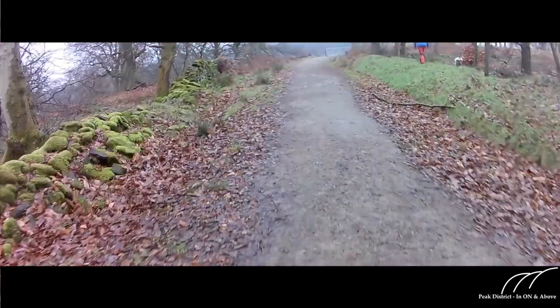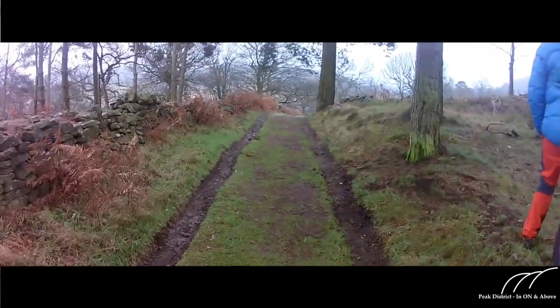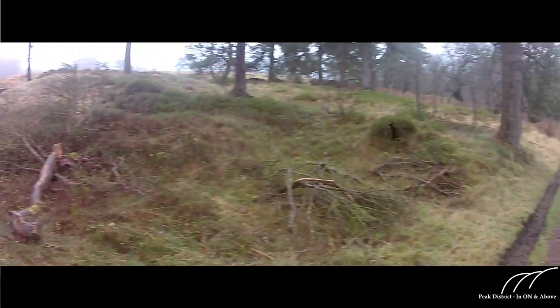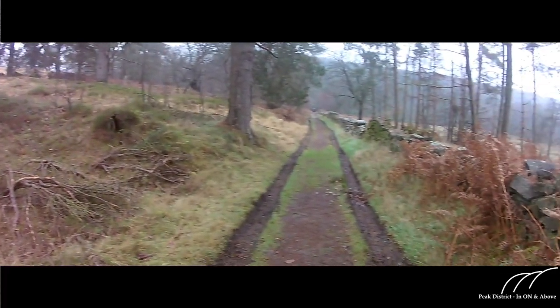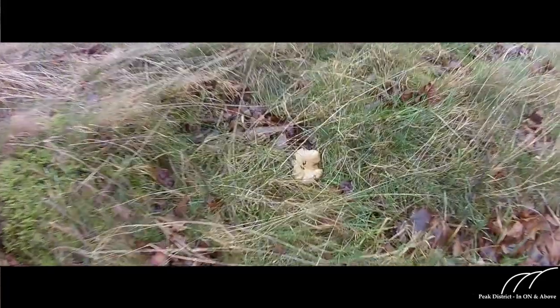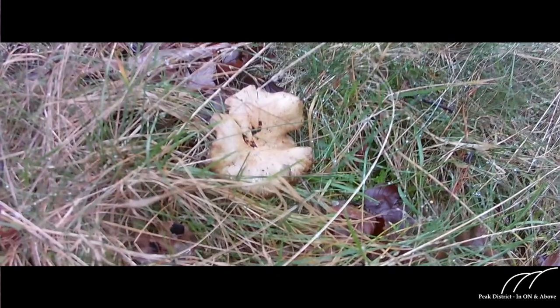We're heading out from the main car park now and we're just going to pop through the wall by one of the old parts of the woodland and onto the track. This track leads up to the main routeway which goes down towards Irwood Hall, but on the right hand side and the left hand side there's some nice old types of woodland where you can see — straight away we can spot some mushrooms.